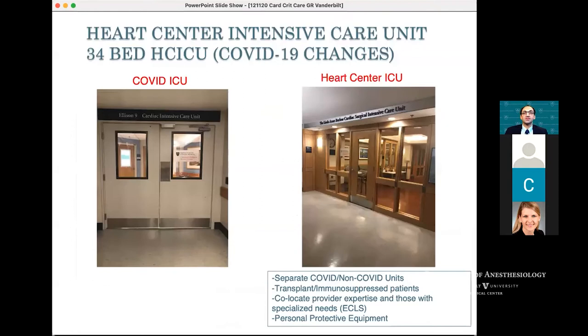Then COVID happened in the spring after Biogen. What changed for us was an institutional push to separate ICUs — one of our ICUs became a COVID ICU and the other became a Heart Center ICU. Patients on VA ECMO stayed in our heart center ICU, while primary pulmonary COVID patients were in our second ICU.